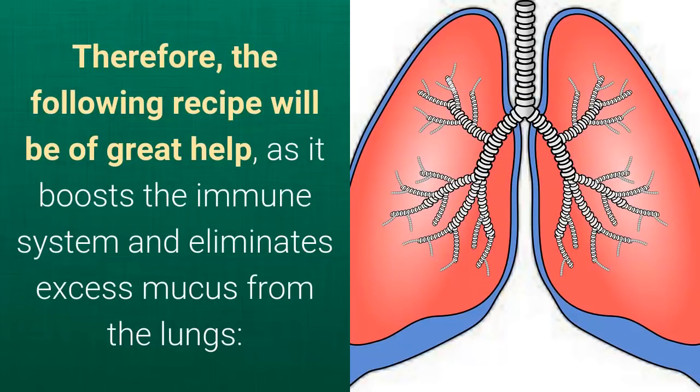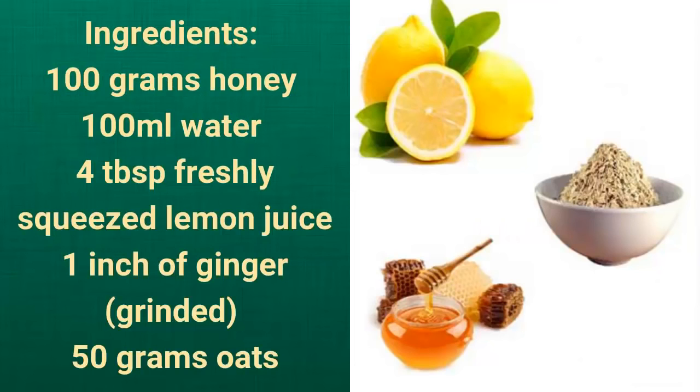The immune system creates antibodies which destroy viruses that may cause diseases. Therefore, the following recipe will be of great help, as it boosts the immune system and eliminates excess mucus from the lungs. Ingredients: 100 grams honey, 100 milliliters water, 4 tablespoons freshly squeezed lemon juice, 1 inch of ginger, 50 grams oats.